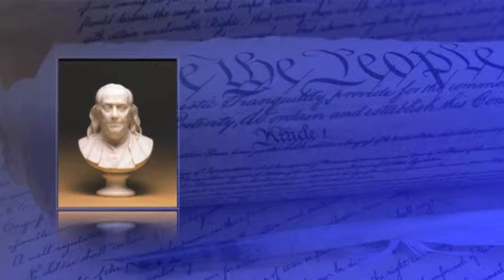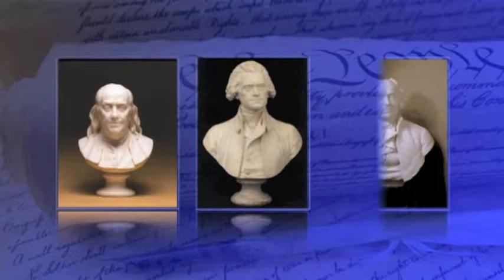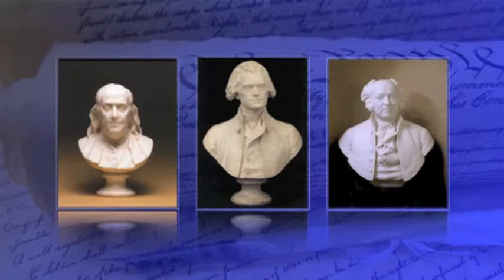They were the immediate past U.S. Ambassador to France, Benjamin Franklin, the current U.S. Ambassador to France, Thomas Jefferson, and the new U.S. Ambassador to England, John Adams. They presented their strong and their united request to Houdon to do so.